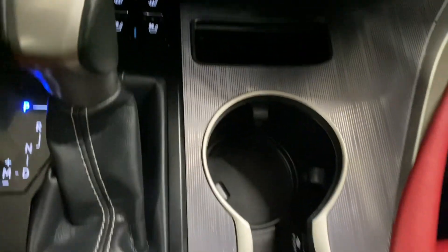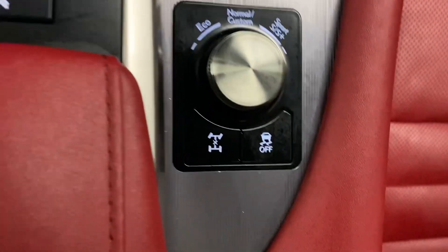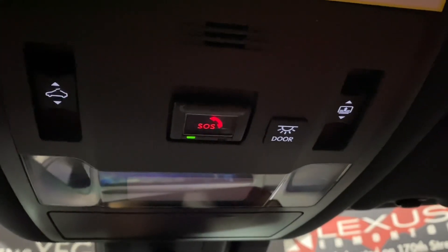You have your heated and ventilated front seats, cup holders, your mode selector, storage space in your center console, and above your controls for your sunroof.